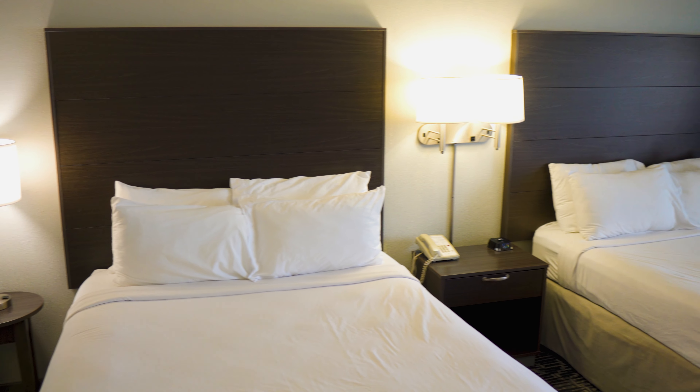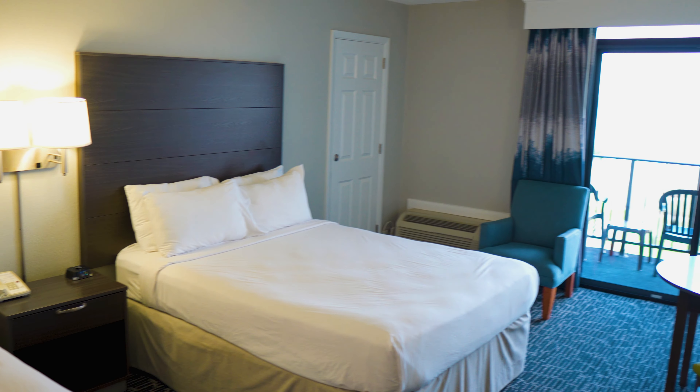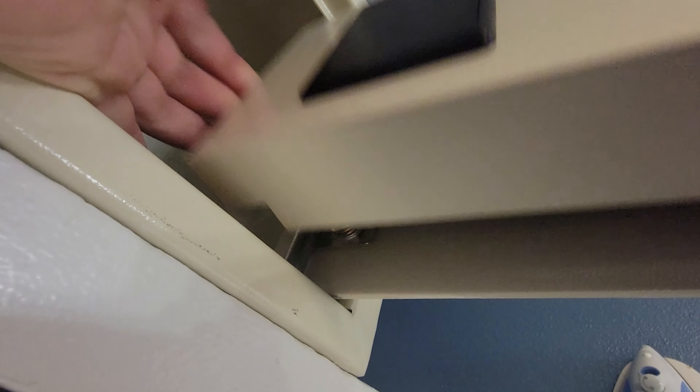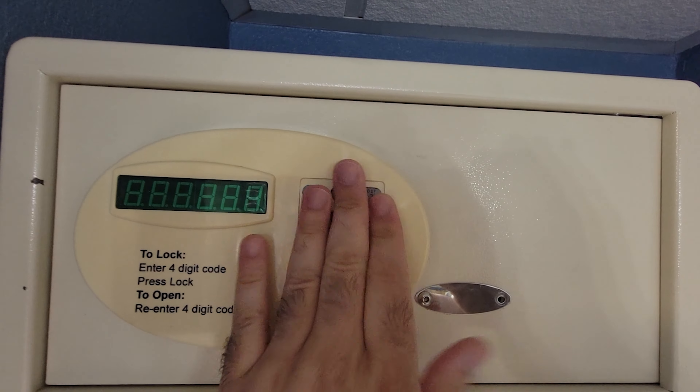The room was very basic, very dated, and clean-ish, I would say. The safe didn't work at all — in fact, it was just there for show. Look at it — it doesn't even have the internals. Did someone break into this room before us? That's just crazy.